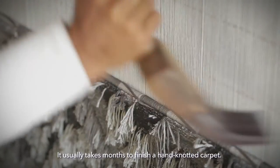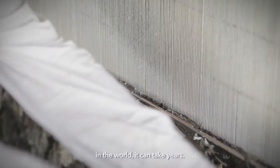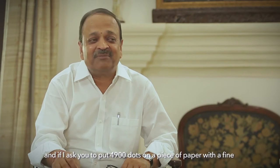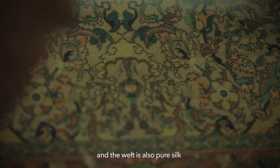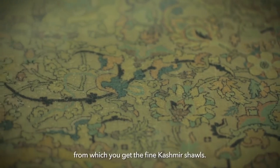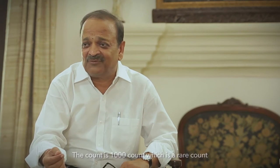It usually takes months to finish a hand-knotted carpet. In some instances, such as when you seek to make one of the most intricate carpets in the world, it can take years. One of the finest hand-knotted carpets ever made in the world, in wool. This carpet has got 4900 knots in a square inch. If I ask you to put 4900 dots on a piece of paper with a fine pencil, you will not be able to do it easily. The warp of this carpet is pure silk, the weft is also pure silk, and the pile of the carpet is pure wool. When you talk about wool, it is the best wool we ever find in the world — that is tush, from which you get the fine Kashmir shawls. That wool has been used to make this carpet. The count is 1000 count, which is a rare count, and it is hand-spun.